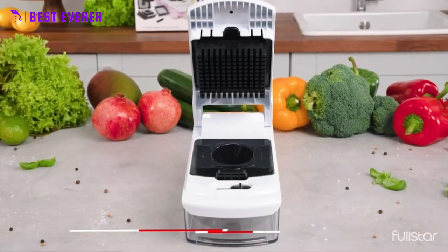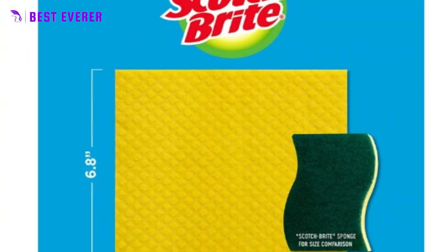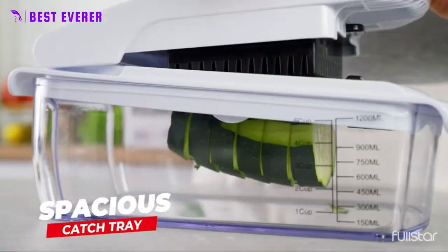Anyone looking for the best kitchen essentials has a lot of good options, and the deluxe vegetable chopper for the kitchen is one of them.